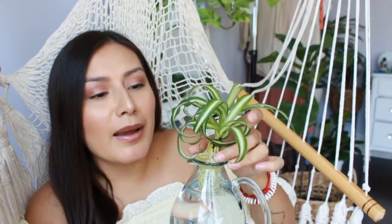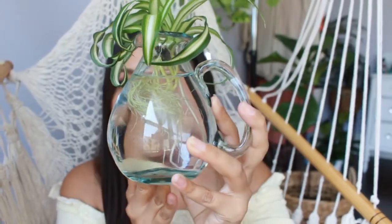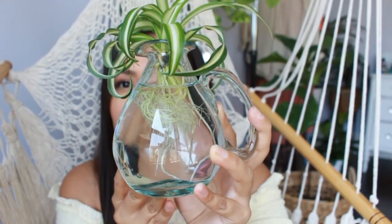Let me show you this one as well because it's very interesting and unique. It kind of just looks like a very tiny jar. It is so cute — I have my spider plant propagating in here and you can see the roots. I love propagating in water because you can actually see the roots forming and it's very interesting.